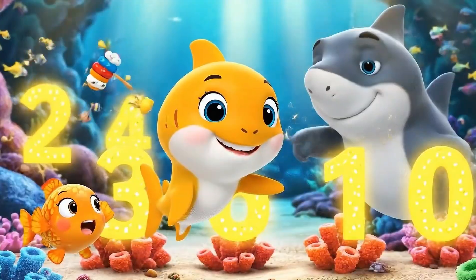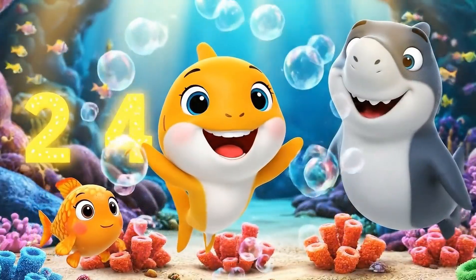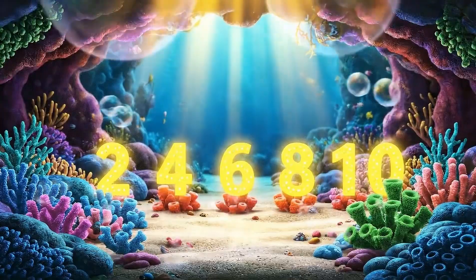Baby shark, can you count all the even numbers with me? Yes! 2, 4, 6, 8, 10! Go, baby shark! Go!